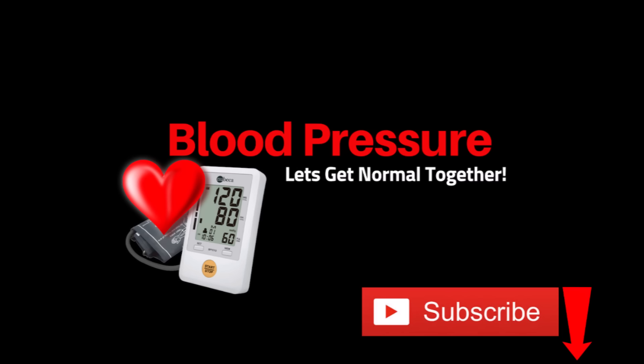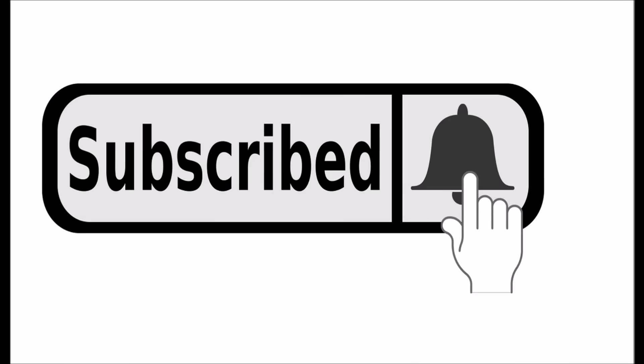Welcome to my channel. For more blood pressure videos like this one, hit that subscribe button and ring the bell.